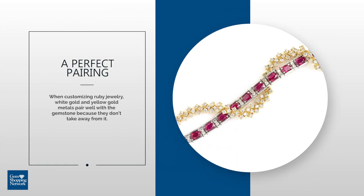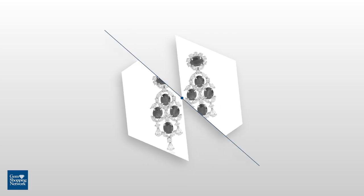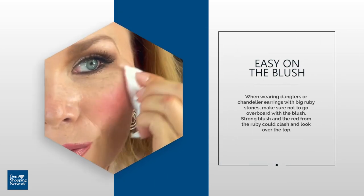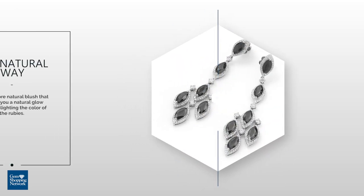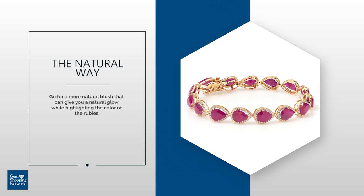When customizing ruby jewelry, white gold and yellow gold metals pair well with the gemstone because they don't take away from it. When wearing danglers or chandelier earrings with big rubies, make sure not to go overboard with the blush. Strong blush and red from the ruby could clash and look over the top. Instead, go for a more natural blush that can give you a natural glow while highlighting the color of the rubies.